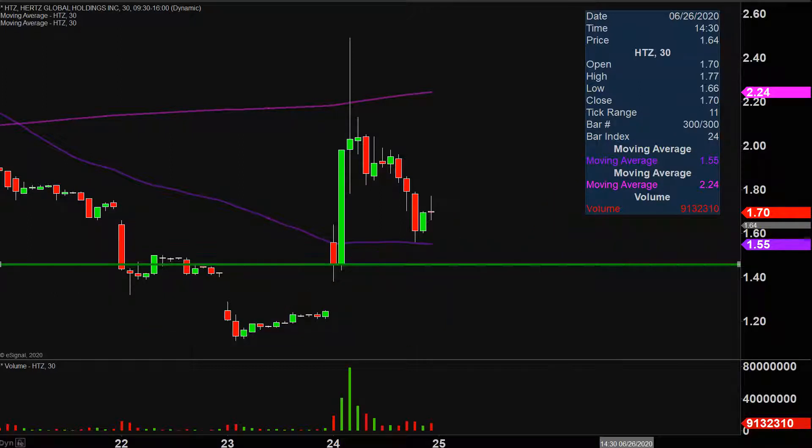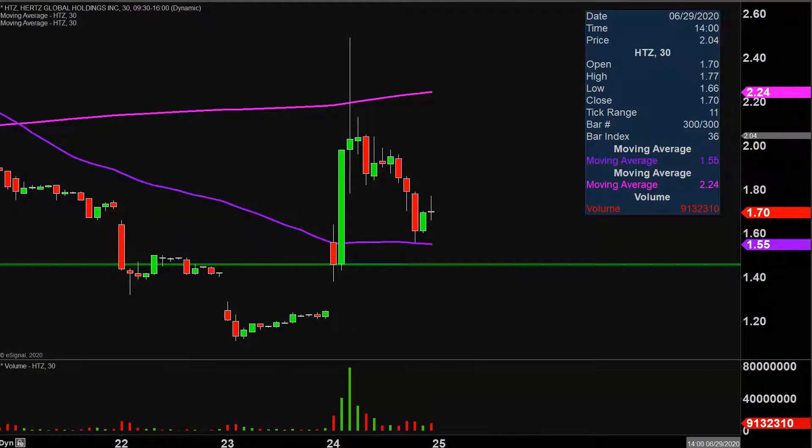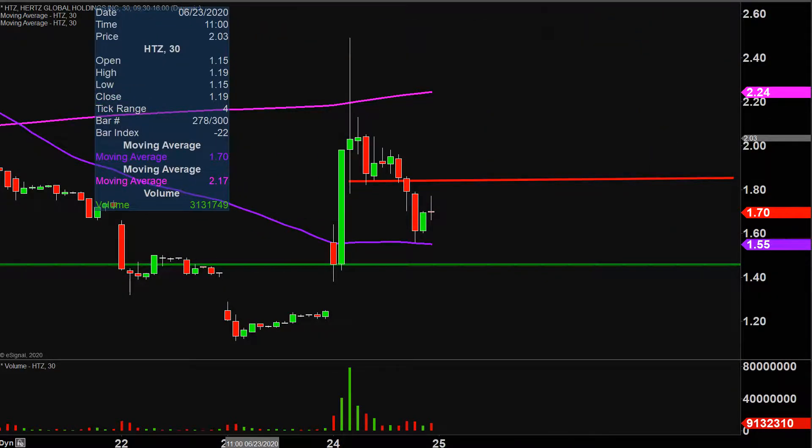As far as areas of resistance are concerned, the main level to watch going forward in the near term is going to be right here at the $1.85 mark. And then if $1.85 can be broken, the overarching level to watch very closely will be that pink line right there, which on my chart denotes the very famous, very well-known 200-period moving average, currently valued at $2.24. But before we put too much focus on that, let's first see if the price can get up there and break above that initial level.